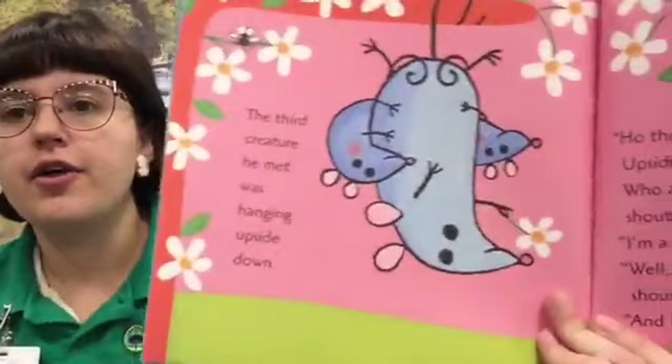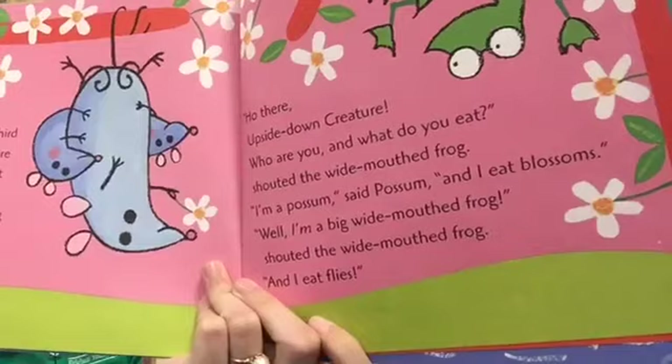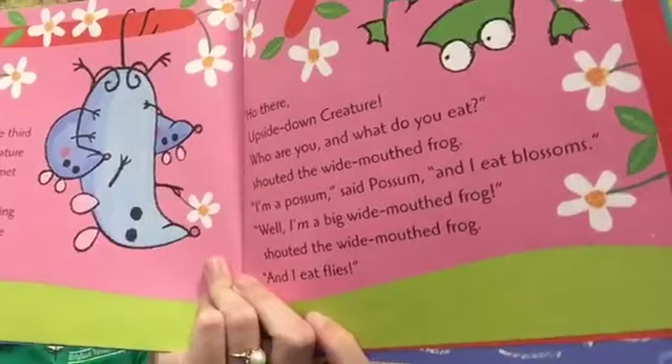The third creature he met was hanging upside down. "Oh, there, upside down creature, who are you and what do you eat?" shouted the wide mouth frog. "I'm a possum," said possum, "and I eat blossoms." "Well, I'm a big wide mouth frog and I eat flies!" All these different animals he's meeting.